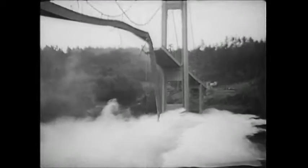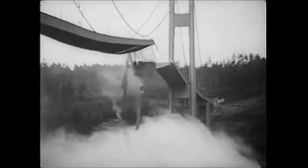Here it goes! Four months after it opened, the wave crashed.